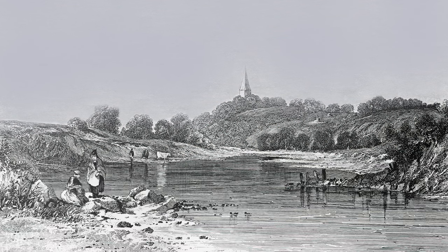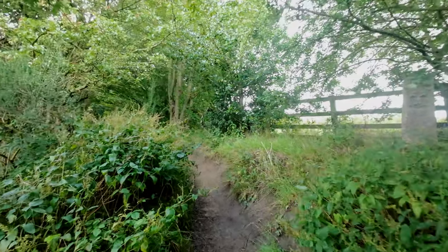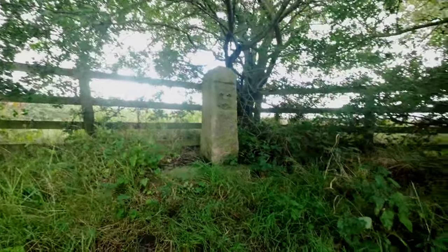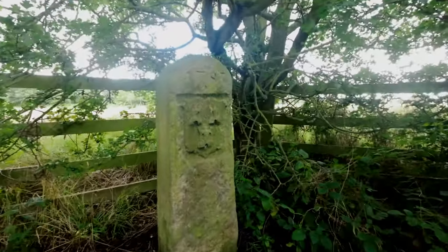Hedwin Streams, west of Newburn and opposite Ryton, was the tidal limit during the medieval period. The limit is marked by a one metre high stone obelisk, bearing three castles, the arms of Newcastle upon Tyne, and the date 1783, and is called the Tide Stone.